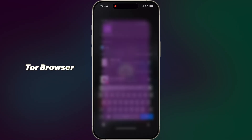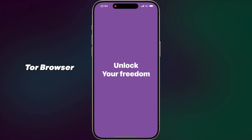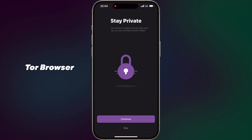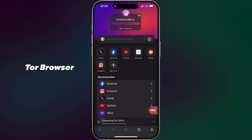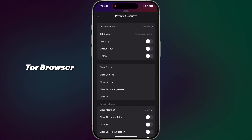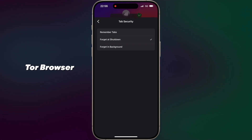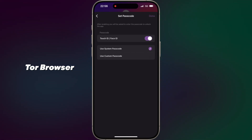App number seven: Tor Browser. Browse the internet anonymously. Tor Browser is a privacy-focused web browser that enables anonymous communication by directing your traffic through the Tor network. This helps conceal your IP address and browsing habits from trackers, surveillance and censorship. Tor Browser is essential for users who prioritize online privacy and security, providing access to both standard websites and hidden sites on the Tor network. It's a crucial tool for journalists, activists and anyone concerned about digital privacy.